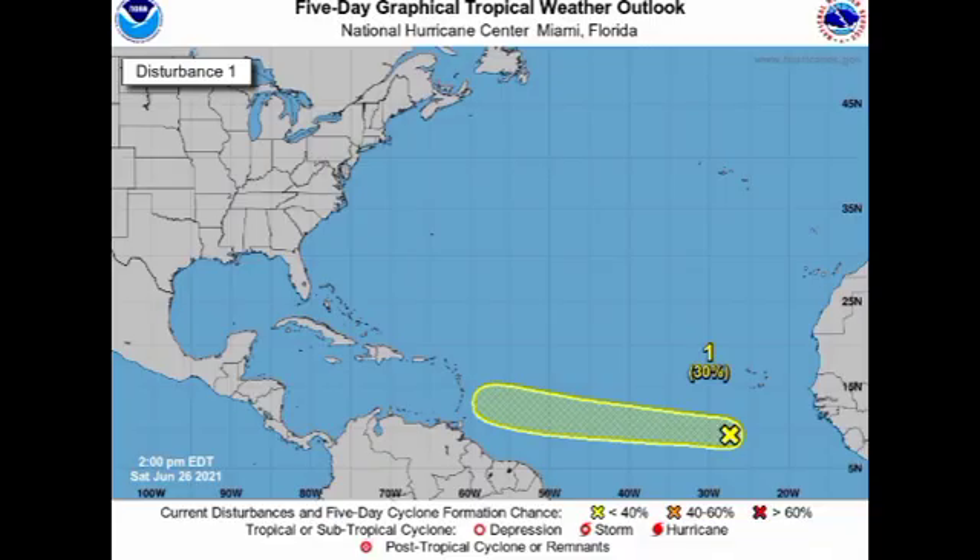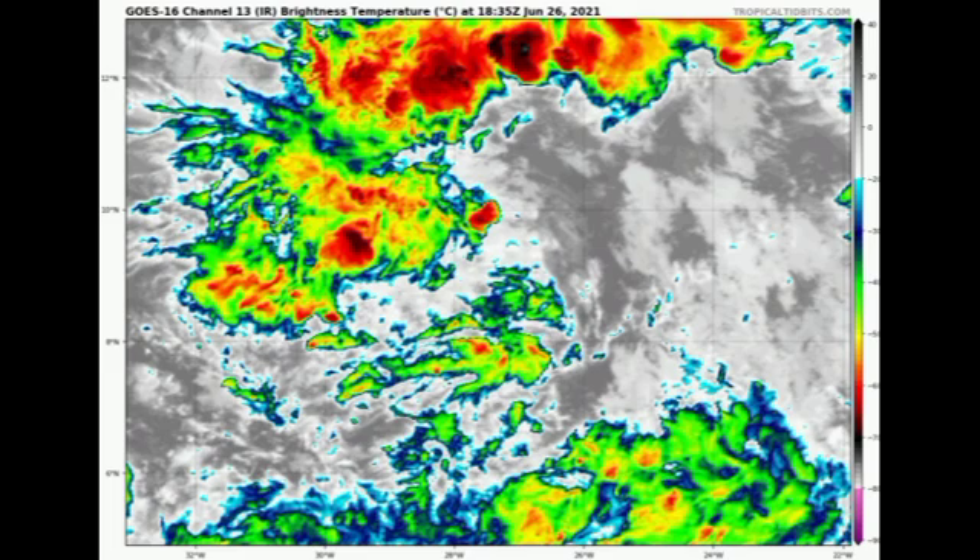Let's start with Invest 95L, located to the south-southwest of the Cabo Verde Islands. It is now given a 30% chance to develop — up 20% — and it is going to be moving westward at about 15 to 20 miles per hour across the open Atlantic toward the Windward Islands. Looking at satellite imagery, we're seeing somewhat more shower and thunderstorm activity, although the system is still very disorganized. It's going to have to put up a fight to achieve tropical cyclone status.